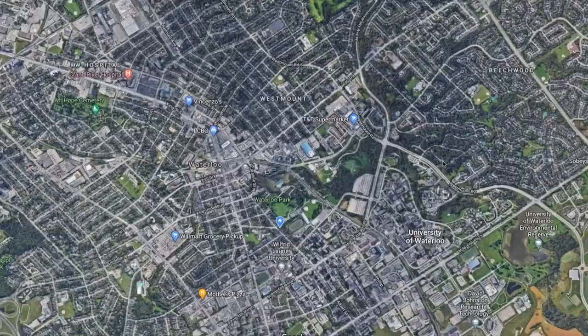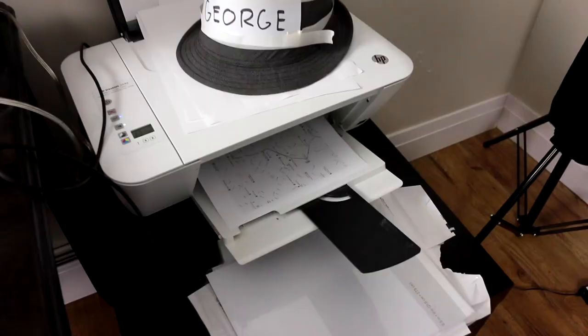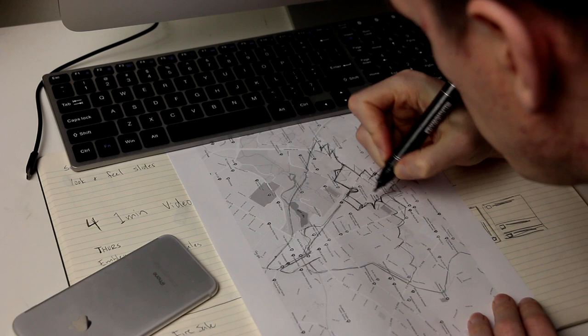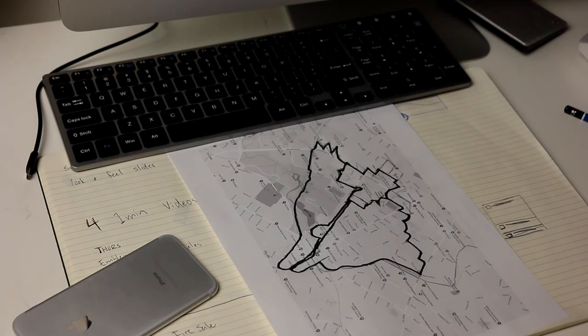So I kept zooming in, zooming out, rotating, scrutinizing the map, looking for a way to make the Blue Jays logo. And finally, after printing off a map of Waterloo, I made a breakthrough. Do you see this right here? That's a beak! Then I began planning the rest of my route. I was able to capitalize on a few open spaces like parking lots and university campuses to create some of the more detailed parts.